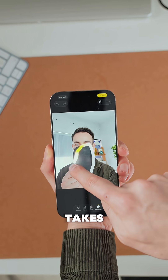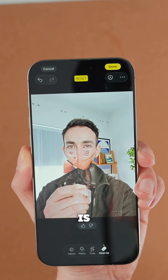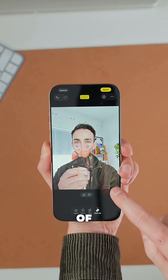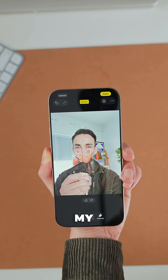But then let's swap to the iPhone and see what Apple Intelligence does. Again, it takes a little bit of time to get it working, which is absolutely fine, but the result is not. I look like some sort of Halloween monster. It doesn't just erase what's in front of my face — it erases my face.